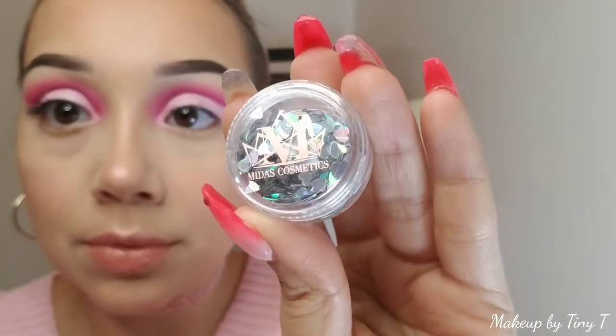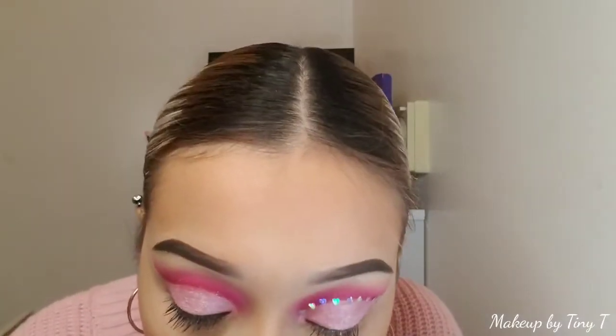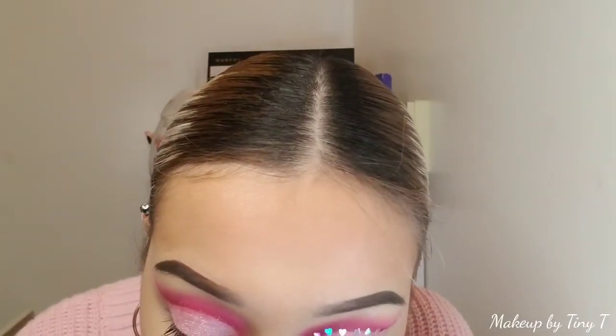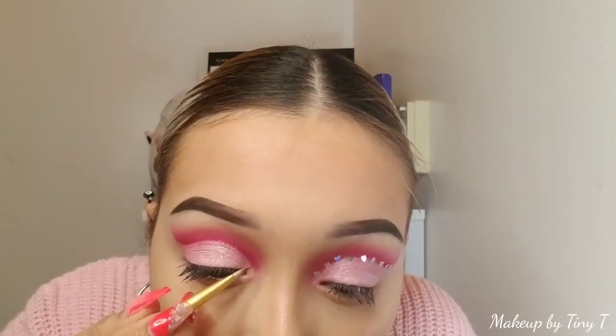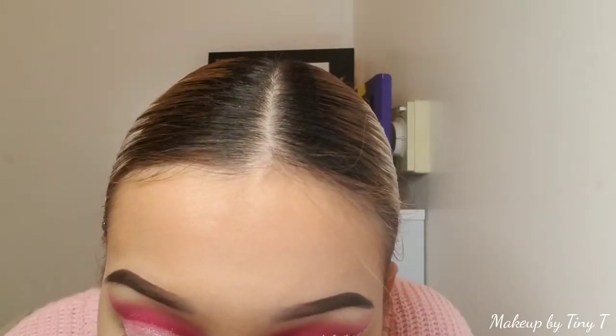We're using the hearts from Midas Cosmetics — it's called Savage. Just go back and forth applying them randomly, maybe a few centimeters or millimeters apart from each other, just so you get that beautiful nice space in between the hearts.